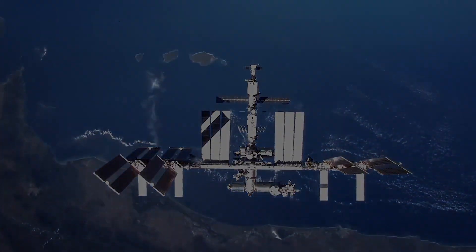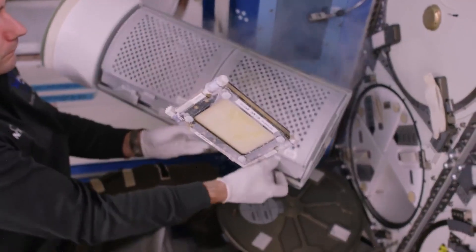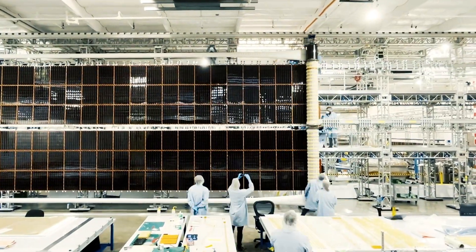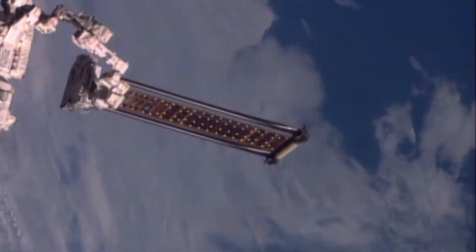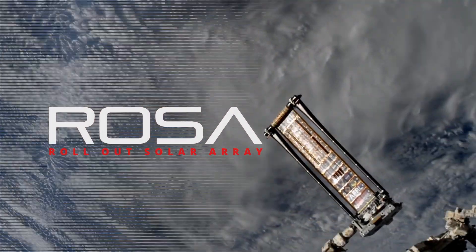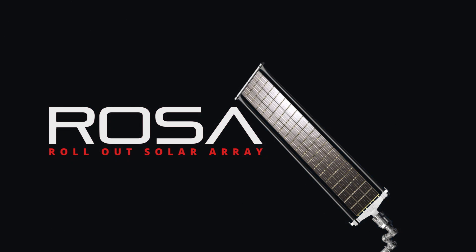This laboratory orbiting above has redefined what it means to live and work in space. At Redwire, we build the innovations that enable success for our partners. In 2017, our team successfully showcased a first-of-its-kind technology called the rollout solar array structure — a strong, compact, and efficient solution for deploying arrays on a flexible blanket without motors or complex mechanisms.